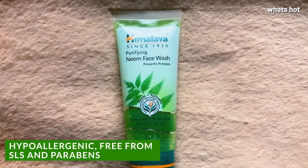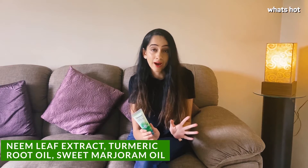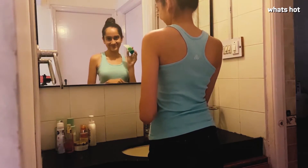It is a herbal formulation that is completely soap-free and suitable for use on all skin types. Moreover, it is enriched with neem and turmeric, both of which have well-known antibacterial and antifungal properties, which are great to prevent pimples.